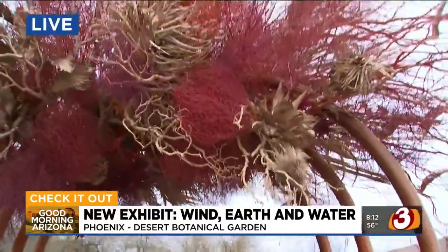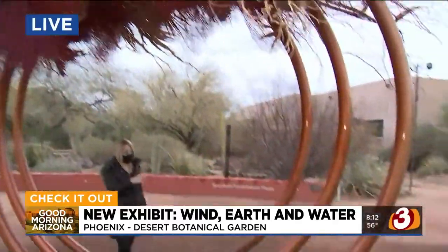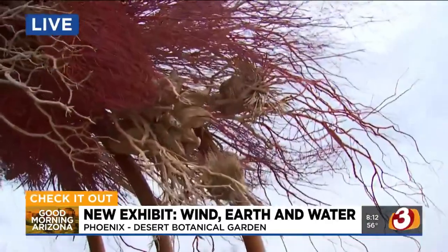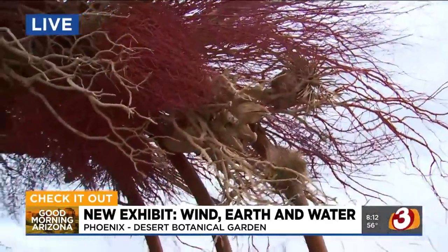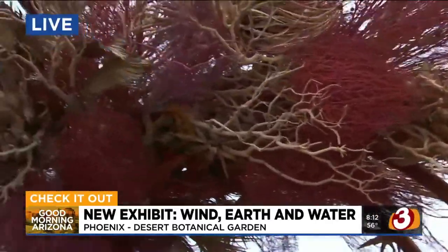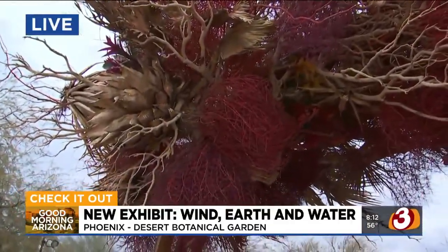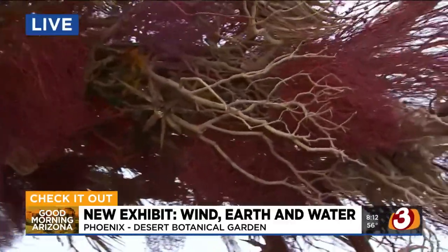It is cool to be up close and personal. And this is one of several installations — what was the theme behind all of them? Overall, it's the desert's natural elements. The next one is going to be Water, focused on the movement of water through streams. And then Earth is the last one, which has elements of natural rock material and striations of natural rock reflected in fresh cut flowers.